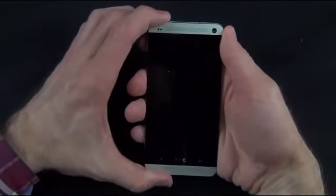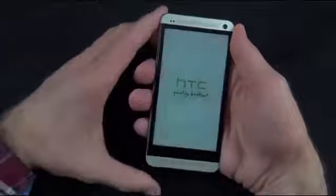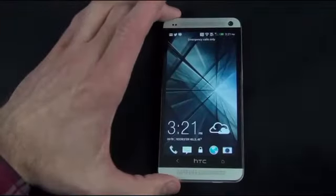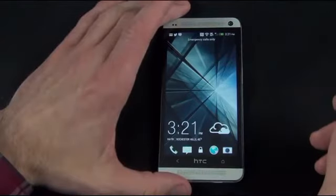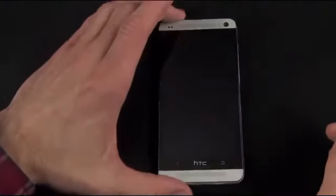I'm going to start this up for the first time by tapping and holding the lock button. We get a little AT&T splash screen. So let's take a look at the user interface. I've already logged into my Google account and been using the phone a bit so we can see what it offers. This is HTC Sense 5, the latest version of Sense.